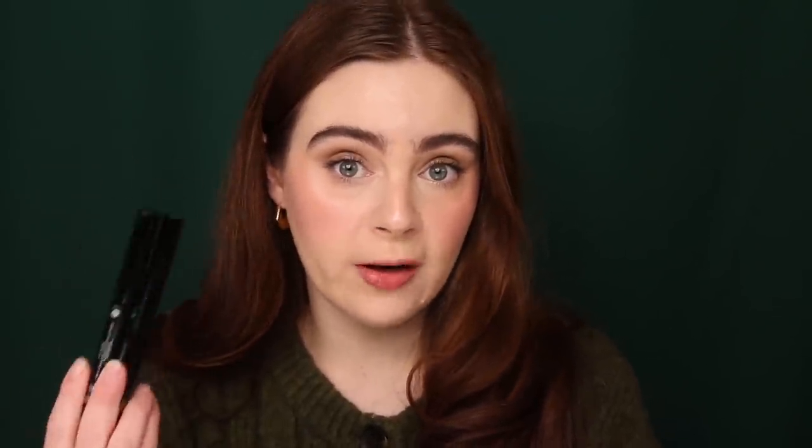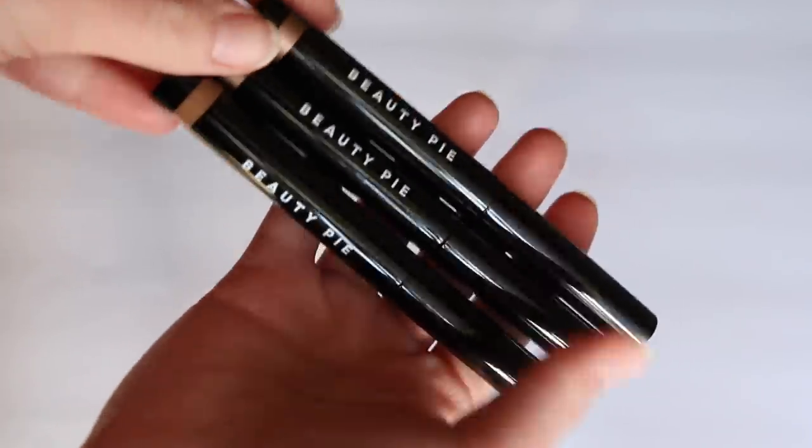Honestly even without the discount I would happily pay that membership price. They sent me a bunch of products to try out but I really wanted to zero in on my favorites. Right out of the gate, you know that I am a big lover of cream eyeshadow. It is definitely difficult to find a good affordable cream eyeshadow — especially one that blends really seamlessly and just has that really luxurious formula. I'm very happy to report that Beauty Pie has some pretty exceptional eyeshadow sticks — these are the Wonder Color Longwear Cream Shadow Sticks.